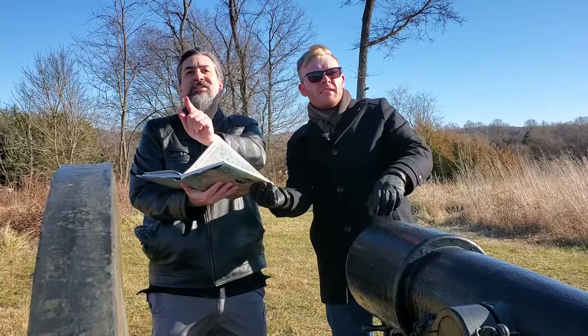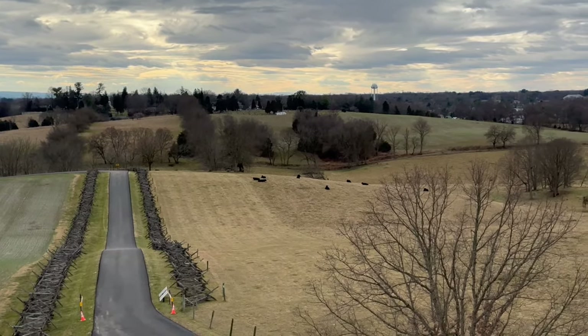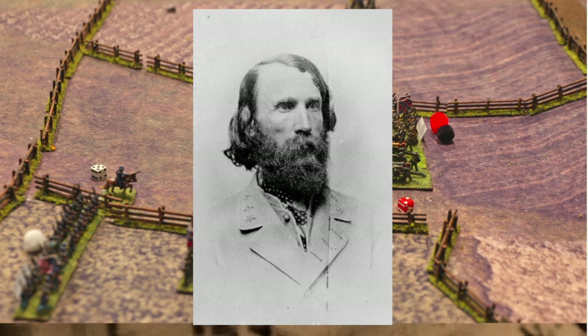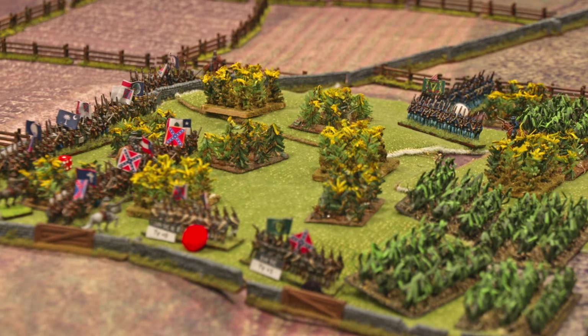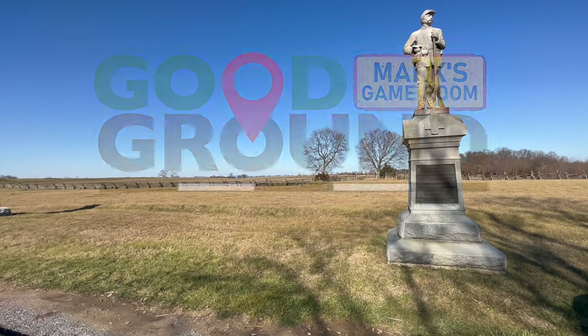Today on Mark's Game Room, we will take you to the battlefield of Antietam as we try to write a war game scenario about how A.P. Hill was able to save the Army of Northern Virginia. His attack of only a thousand troops or so turned back an entire federal corps. How do we turn that into a fun and balanced war game? I think the terrain played a larger role in the battle than I originally thought, so let's walk the battlefield and find out in this episode of Good Ground.